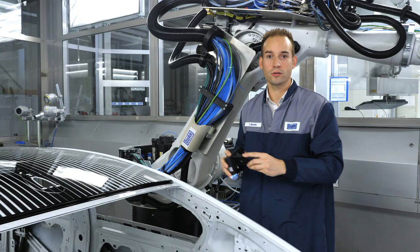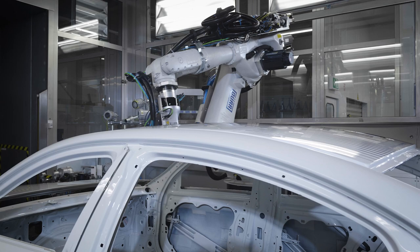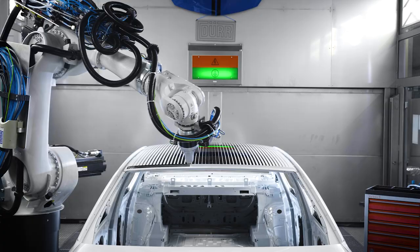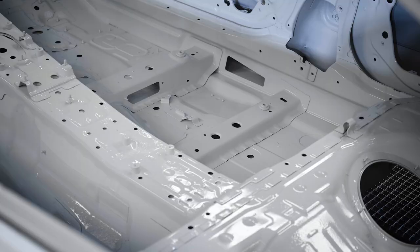The Eco-Paintjet makes product customization significantly easier. It is possible to apply decorative strips or contrasting colors, fully automatically and with razor-sharp edges. With the Eco-Paintjet, the paint is no longer atomized but applied directly by coherent jets.